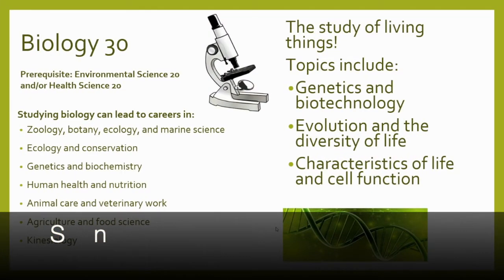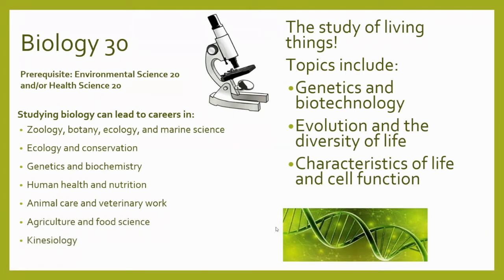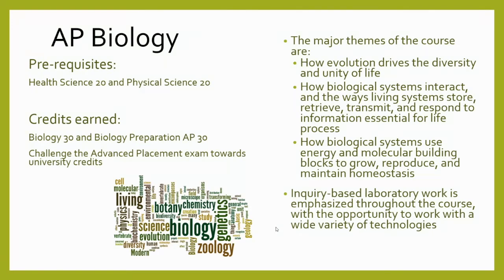Biology 30 is the senior life science course option, introducing students to cell structure and function, genetics and biotechnology, evolutionary processes, and the diversity of life through taxonomy. Either Environmental Science 20 or Health Science 20 can serve as the prerequisite. Advanced Placement Biology is a program where students earn two high school biology credits and have the opportunity to write the College Board AP exam, which can lead to earning a university course credit. The class covers biochemistry, cell structure and process, genetics, heredity, evolution, ecology, diversity of life, and taxonomy. Health Science 20 and Physical Science 20 are prerequisites, and remember this is an all-year class.